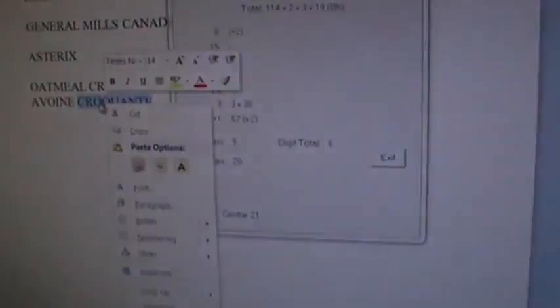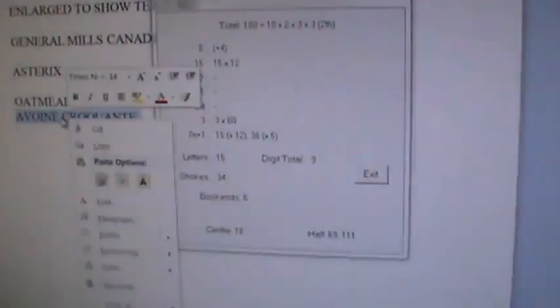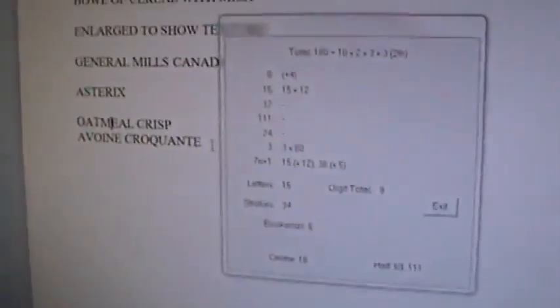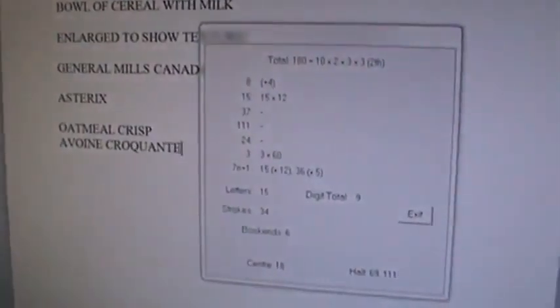And then in French, both words individually: Avoine is 66 in six letters. Crocante is 114 in nine letters. Beautiful. All together — 180 perfectly. Pure threes, and the more you look, the more you see.